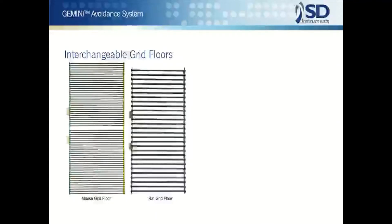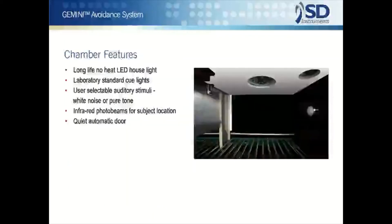The Gemini enclosure is a two-compartment unit with interchangeable stainless steel grid floors. The shock grid size and spacing are made appropriate for rats and/or mice. In addition to shock, three additional stimuli mounted in each compartment are standard.